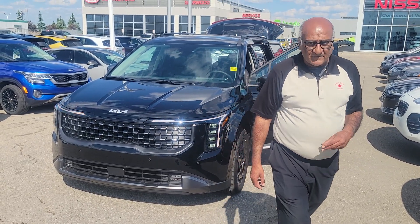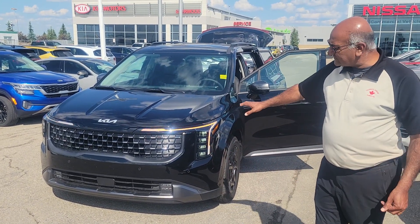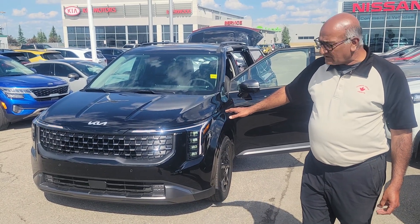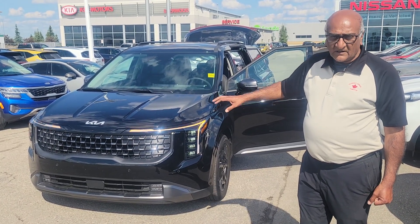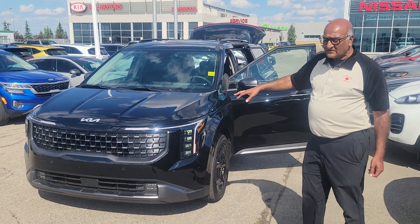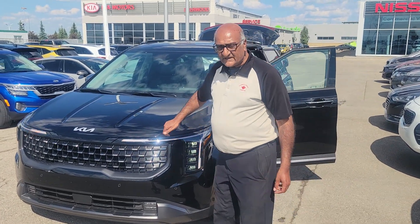Good afternoon, this is Amin here from Sherwood Kia, introducing to you the brand new 2025 — only a few weeks old. This is the Carnival, the highest demand vehicle in the market today when it comes to purpose vehicles for families.